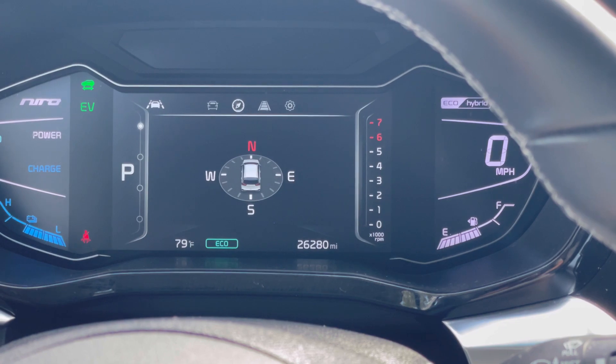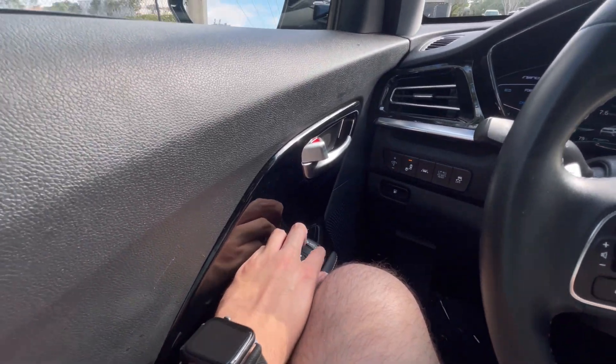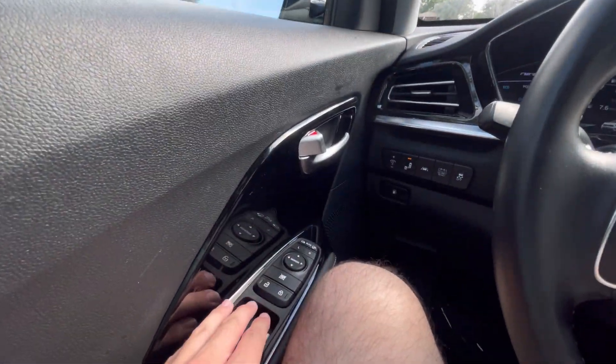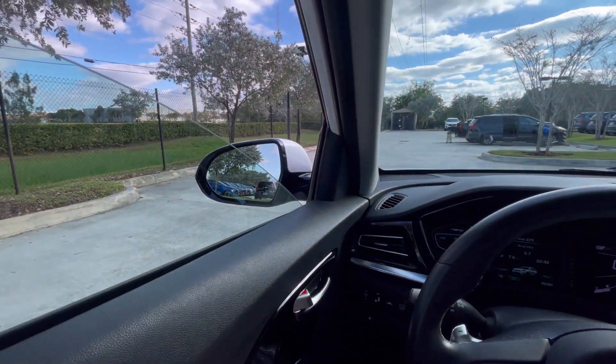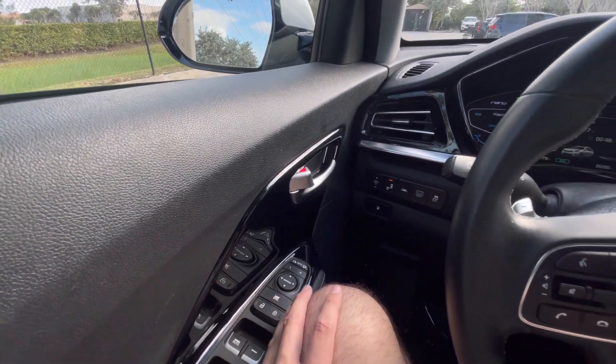The gauge also gives you a lot of information about your efficiency and your fuel range. What also surprised me is that this thing does have folding mirrors — I was genuinely surprised by that. As for the windows, there's only one window that's fully automatic, so you just tap it and it goes down or up by itself. The remaining windows you have to hold to go up or down.